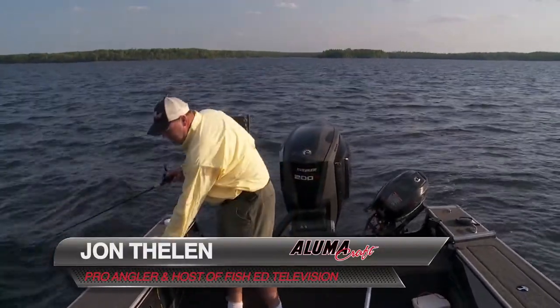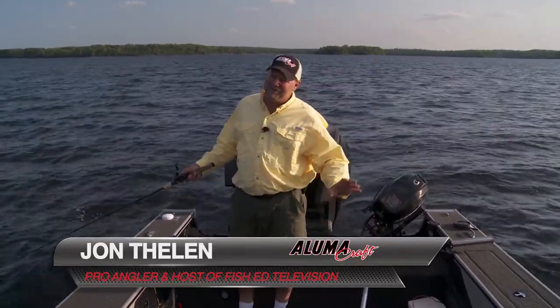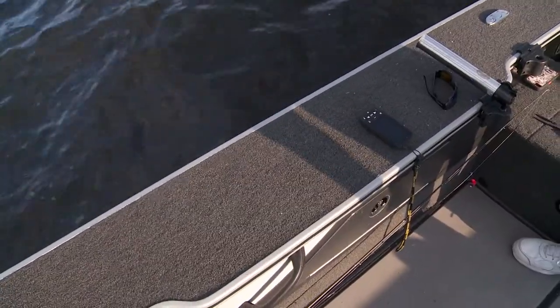Hey, I'm John Thielen, host of Fish Ed TV. I've run Alumacraft boats now for 17 years and there's a lot of great features that have kept me running Alumacrafts, but I want to tell you about one of my favorites and that's the carpeted gunnels. Here's why I like them so much.